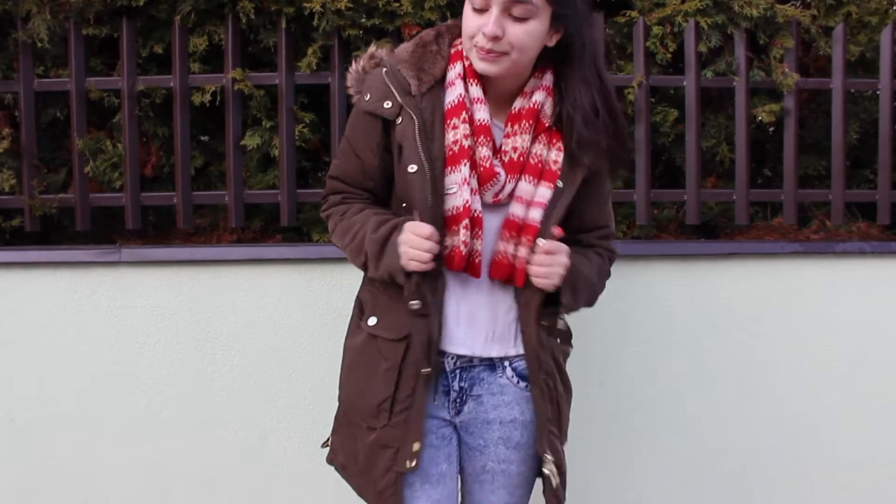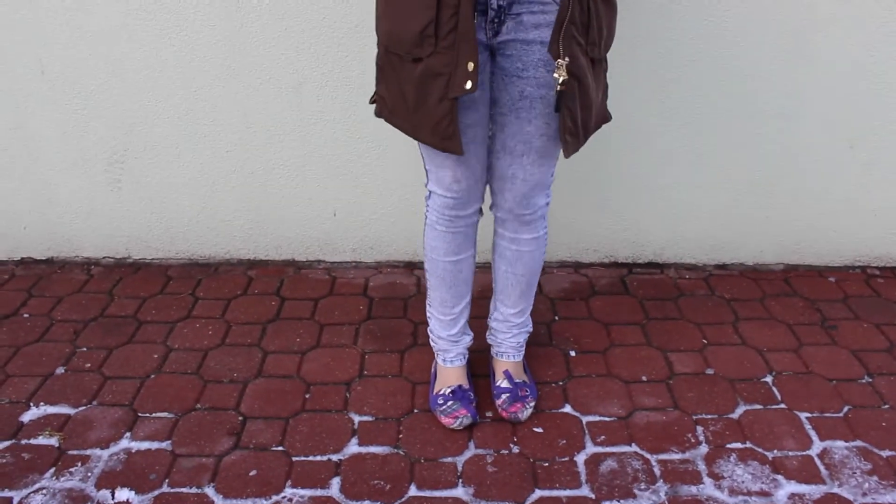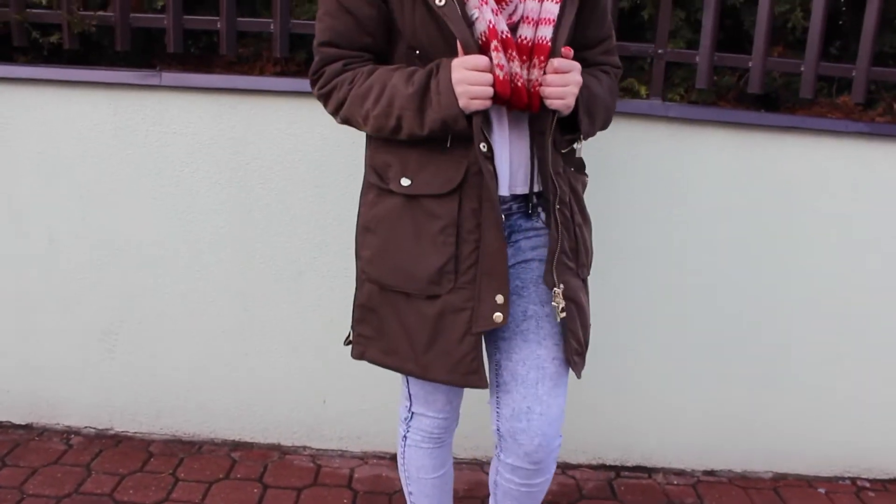So my second outfit is really comfy and cute. I have the shirt from Forever 21, the scarf is from American Eagle, the pants are from Forever 21, and the shoes are from Sperry's.